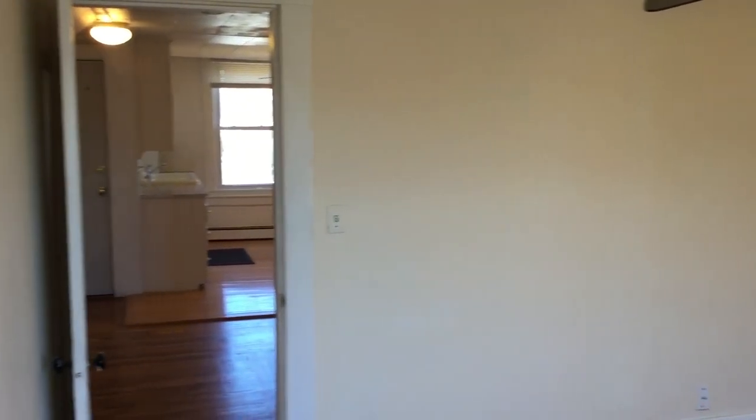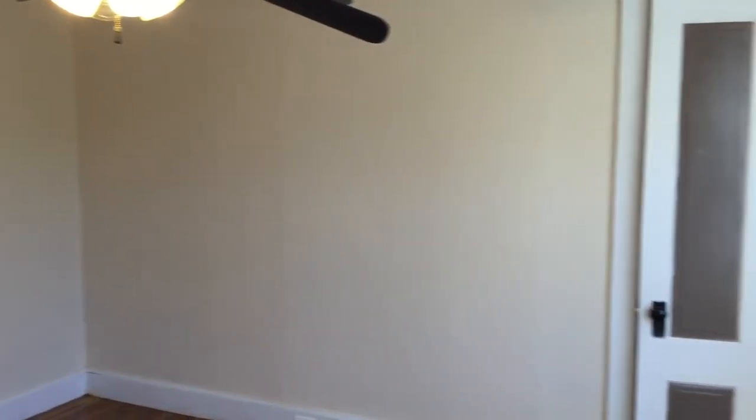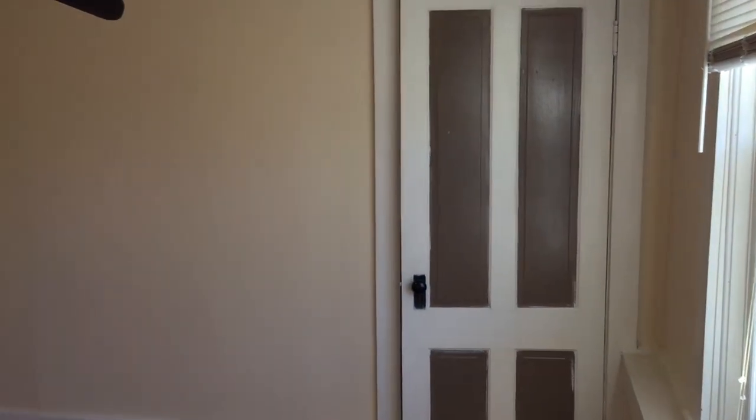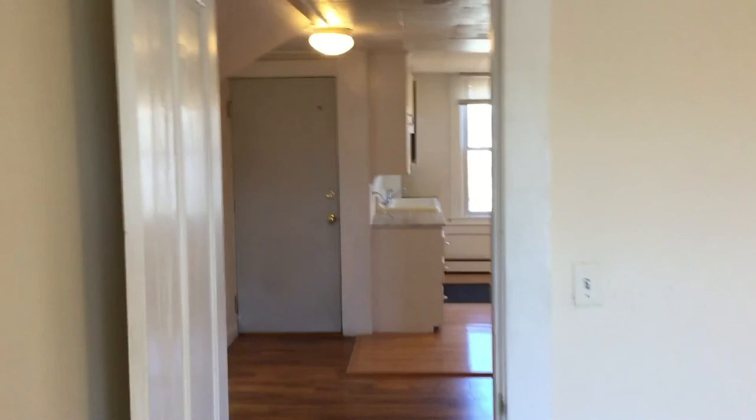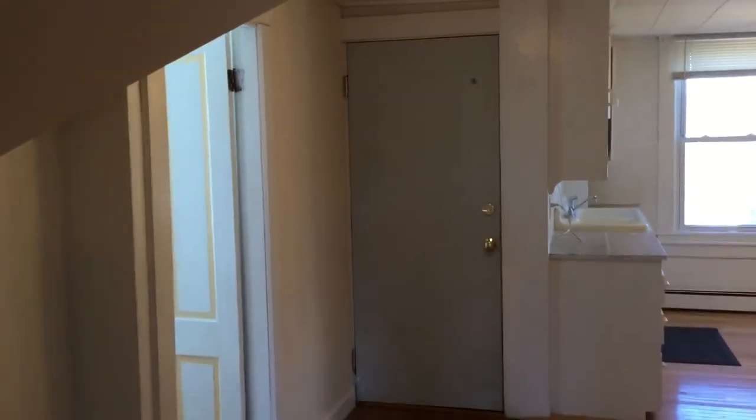And this bedroom has two closets — great size for those closets, and it would accommodate a king bed, however you would have to be creative with the other space. As a tenant of Nexus, you enjoy the benefit of being able to pay your rent online, as well as file maintenance requests and chat with our staff live, 24-7.